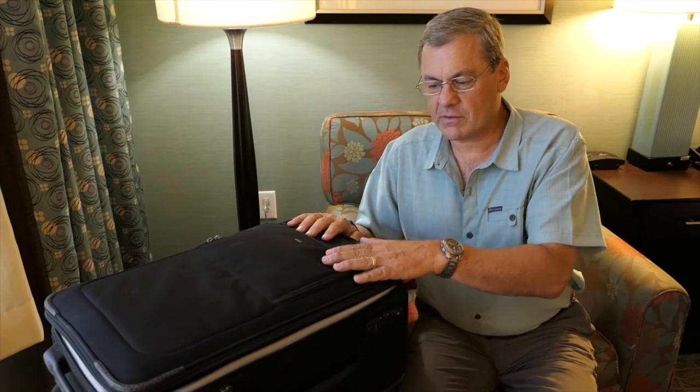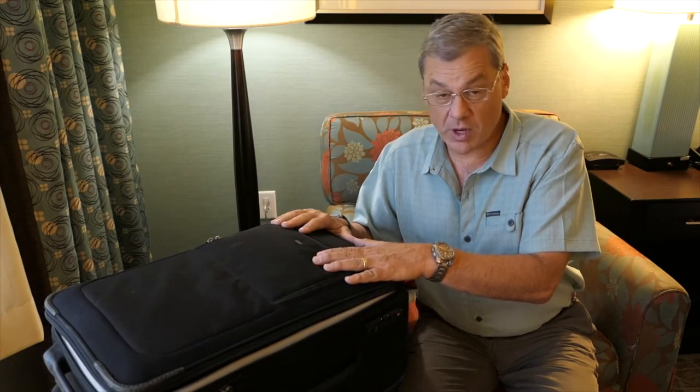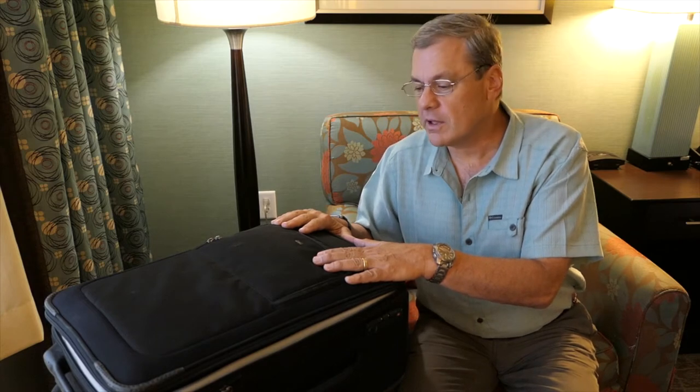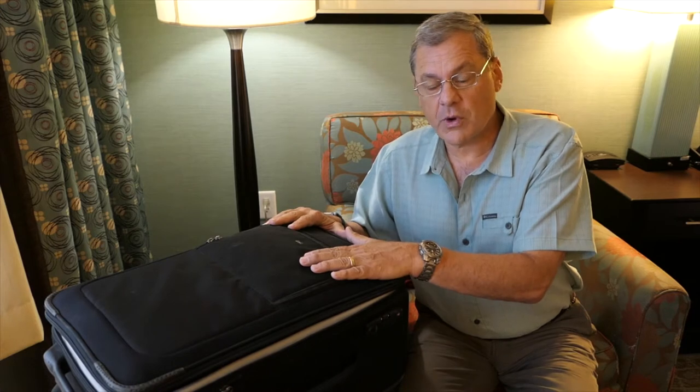This is my main case camera bag that I use to get my equipment from point A to point B as I travel around the world. And it is the Lowepro Pro Roller 200.